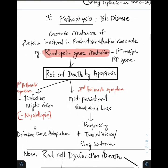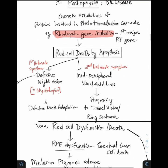Now moving on to pathophysiology. RP is almost always a bilateral disease characterized by genetic mutations of proteins involved in the phototransduction cascade. One important protein in the phototransduction pathway is rhodopsin, which is important for night vision. The rhodopsin gene is mutated in RP — in fact, it was the very first major RP gene to be identified. Because of the mutation of rhodopsin, there is rod cell death by apoptosis.